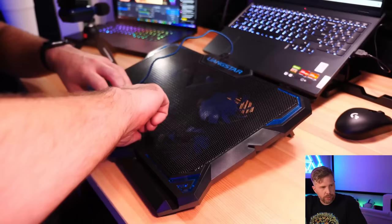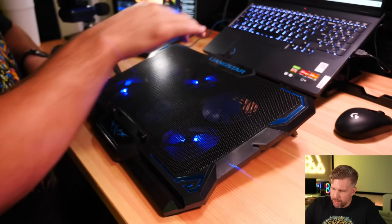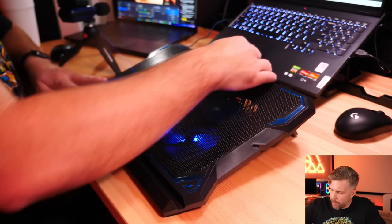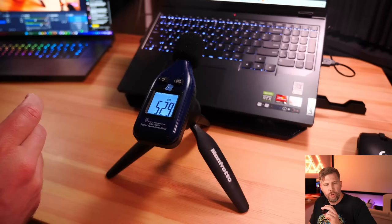It also doubles as a phone holder up front, though not a great one. One knob controls three fans, the other controls the other three fans — they don't control lights and fans independently. So one knob is three fans and the other knob is the other three. It's unclear why they didn't just put it all on one switch.